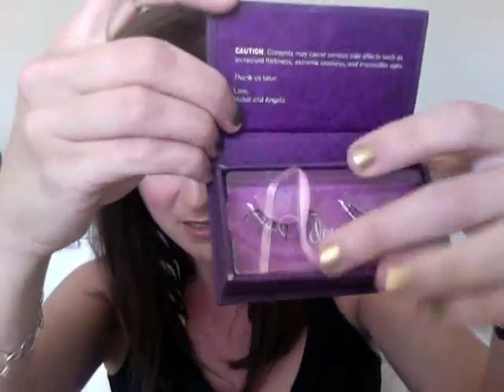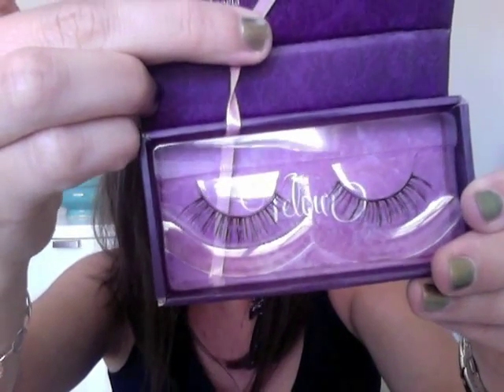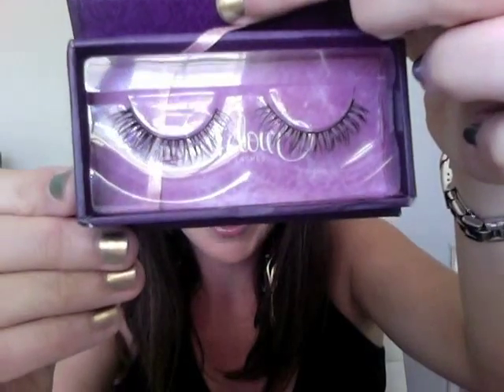I normally buy MAC lashes, but I thought, you know what, let's give these a try because they are so seriously gorgeous. They also do some lower lashes — lower false lashes — and this one is called First Sight. And then this one is called Kardashian. Oh my god, I could just see these on — they would be so gorgeous.